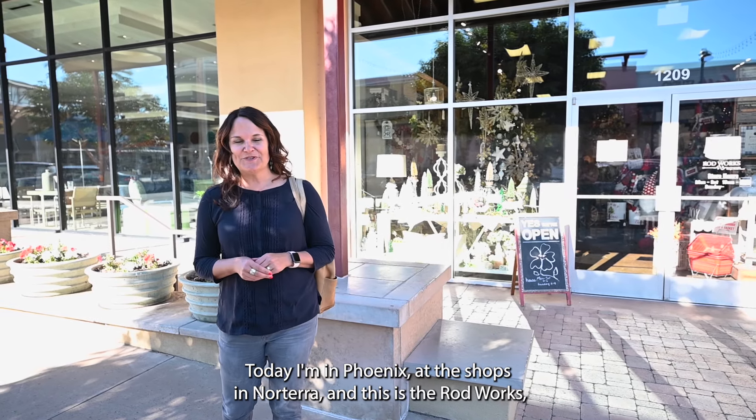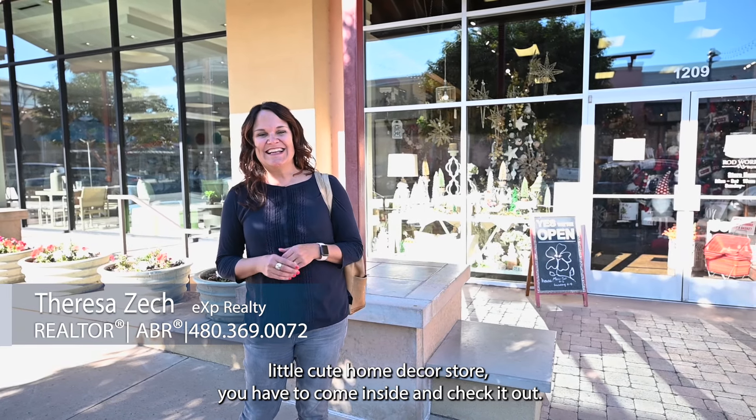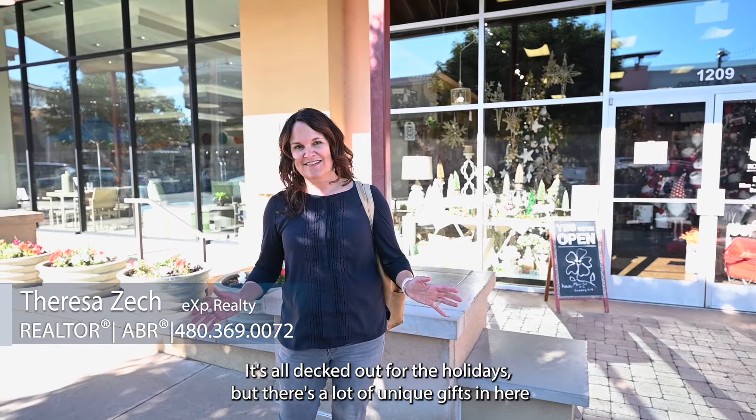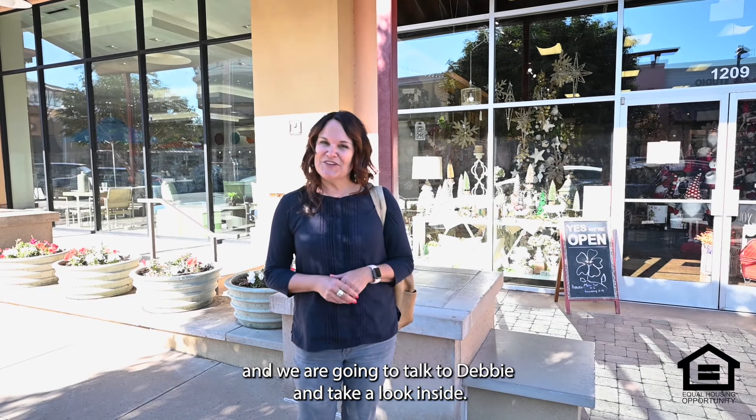Today I'm in North Phoenix at the Shops at Norterra, and this is the Rod Works, a little cute home decor store. You have to come inside and check it out. It's all decked out for the holidays but there's a lot of unique gifts in here, and we are going to talk to Debbie and take a look inside.